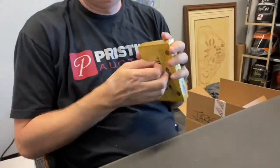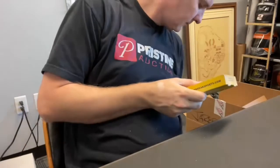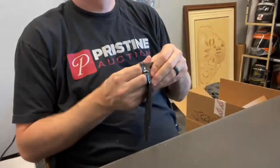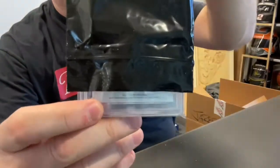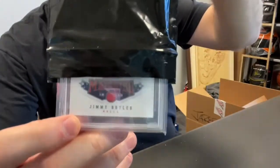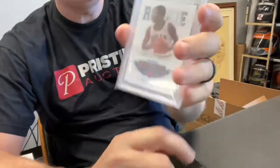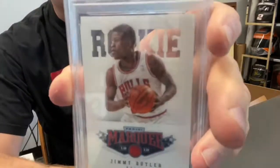Another single card here. Oh, is that backwards? Yep — Jimmy B, Jimmy Butler. Jimmy Butler 2012 Marquee rookie PSA 10. Forget what he looked like back then, huh?